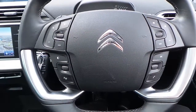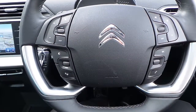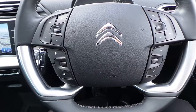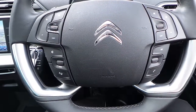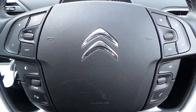If you would like any more information on this 16 plate C4 Grand Picasso, 2 litre blue HDI Exclusive Plus with the EAT6 automatic gearbox finished in Polar White, please contact us here at Pentagon Citroen in Oldham. Thank you very much for viewing.